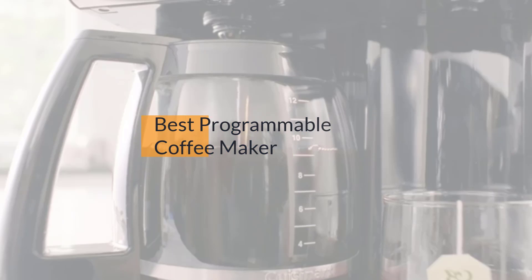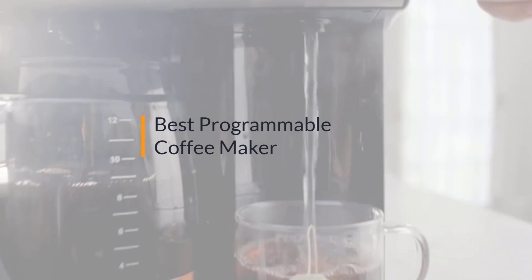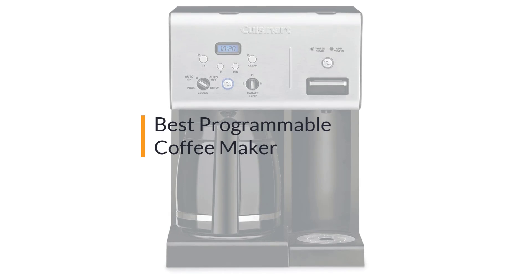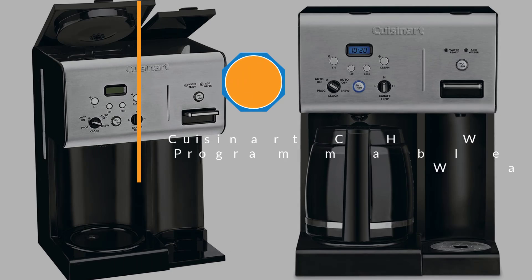The best programmable coffee maker — if you're looking for the best programmable coffee maker, here's a collection you've got to see. Let's get started. At any time you can click the circle for more info and real-time deals.